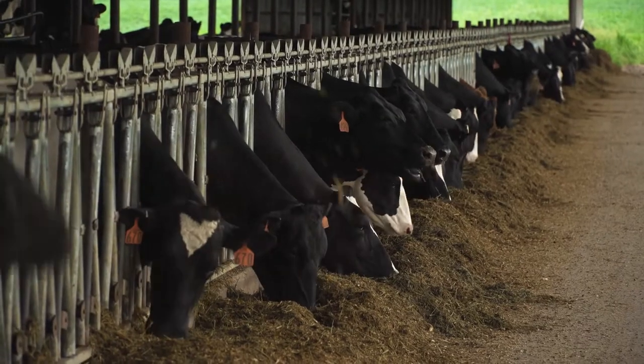For controlling flies around dairies, feedlots, or any other confined cattle operation, Clarifly larvicide is the proven leader in the industry. It's become the standard.